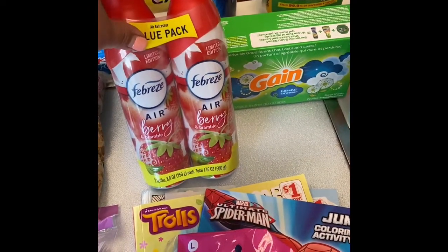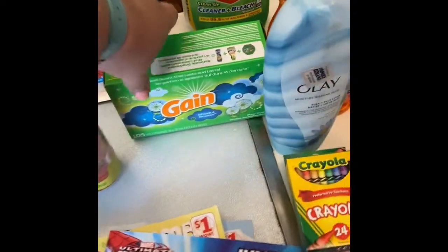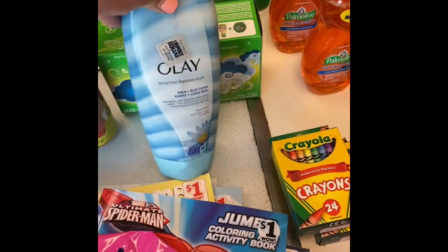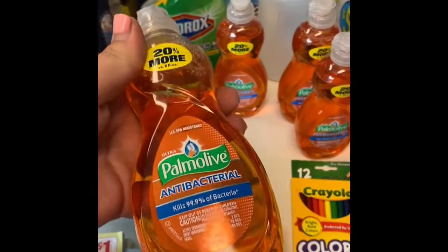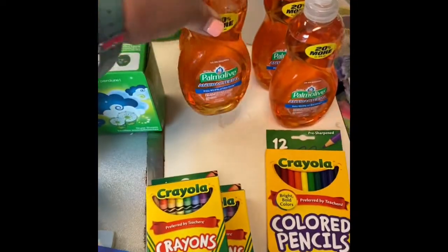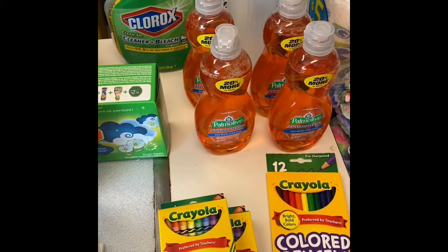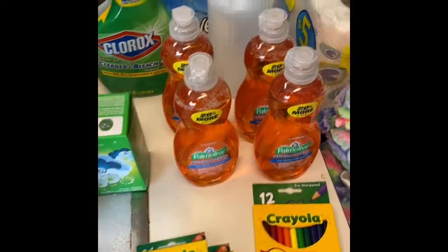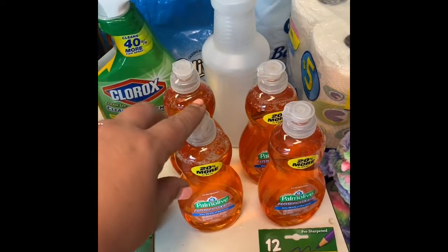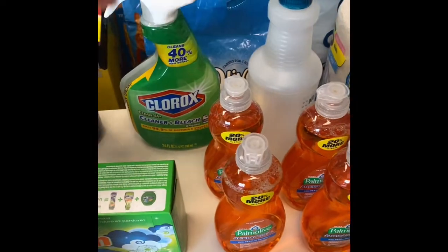I got some Febreze Berry, because harsh chemical smells I just can't handle. I did need some dryer sheets. Got some Olay body wash. I was able to find four of these smaller bottles of Palmolive Antibacterial — I did purposely look for antibacterial things, just because I want things nice and clean. I did get a spray bottle, and I will be making a spray cleaner for the fabric, which you do use the antibacterial dish soap with. I will show that in another video.